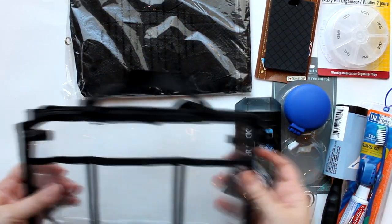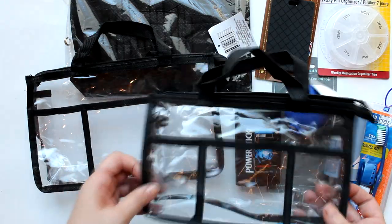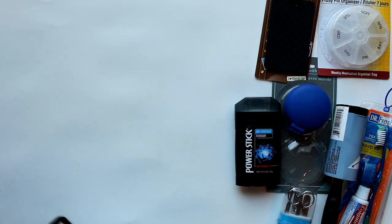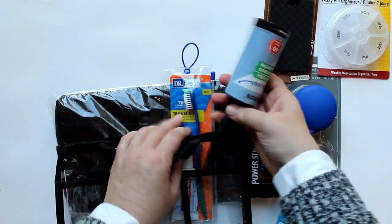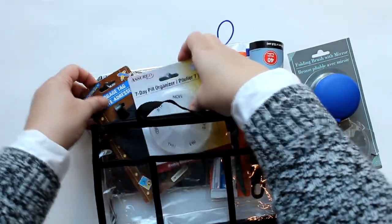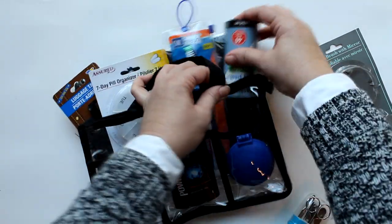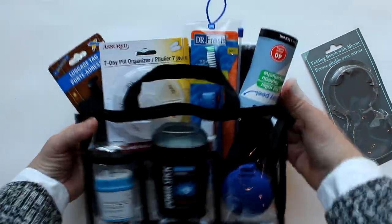Next up is a gift set for the traveler. I want to point out — I got these two bags at two different Dollar Trees; they look alike but one's large and one's small, so you'll need the larger one. I started with one of these laundry bags at the back of the bag, then added a toothbrush and toothpaste set, a lint roller, a luggage tag, a pill organizer — great for supplements too — a Power Stick deodorant, a pop-up brush and mirror set, and a manicure set. There you have it — a nice little travel set in its own pouch.